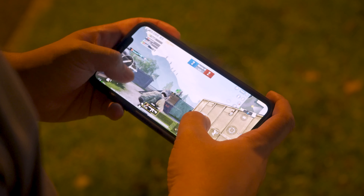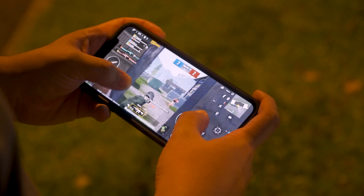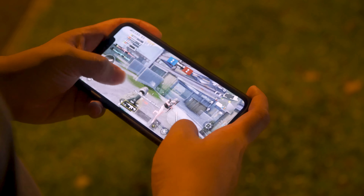Gaming performance on this is just stellar. I find myself gaming a lot on this phone because it just feels really pleasant to game on. It feels responsive, it's fast, there's no frame drops, the phone doesn't get super heated up or anything like that. I usually play PUBG and Among Us on this phone and it hasn't struggled since day one.